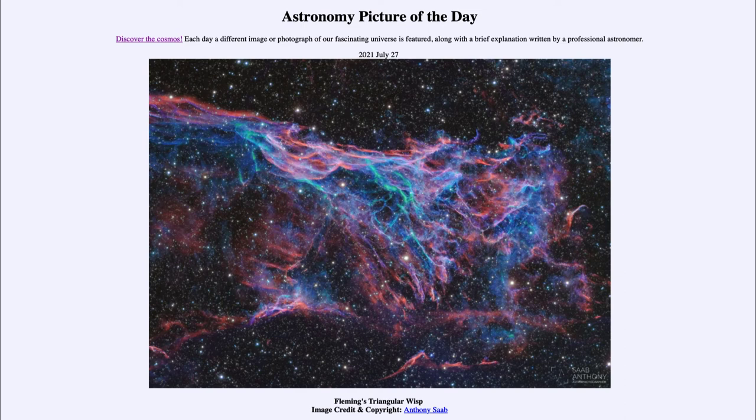It's called Fleming's Triangular Wisp after Wilhelmina Fleming, who discovered a large number of nebulae studying plates at the Harvard College Observatory. She is also very well known for having begun the early stellar classification system, classifying stars based on their hydrogen lines. It's not quite the system we use today — it was later modified by Annie Cannon, who developed a more detailed physical understanding of stars and reorganized Fleming's classification into something that made physical sense.